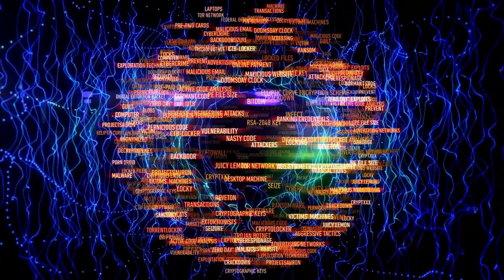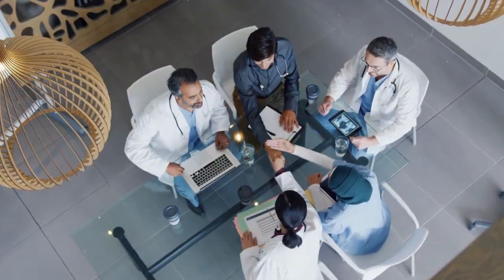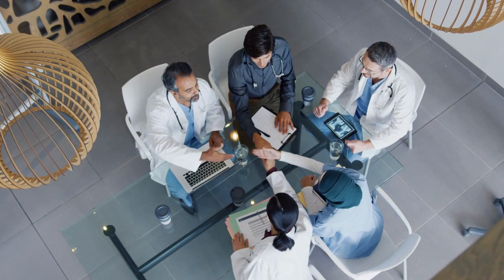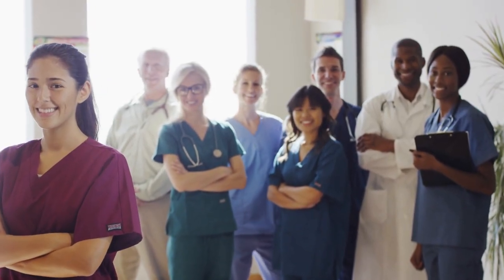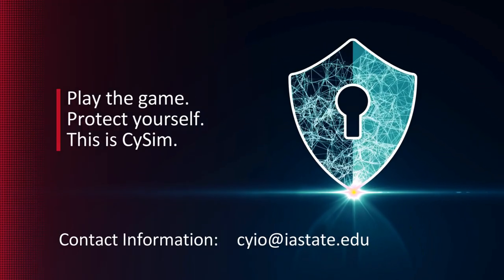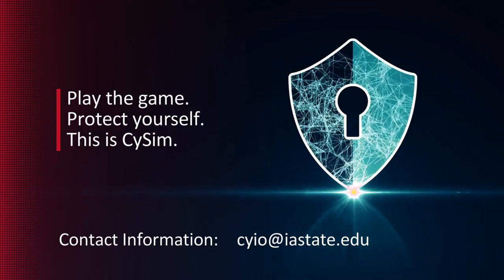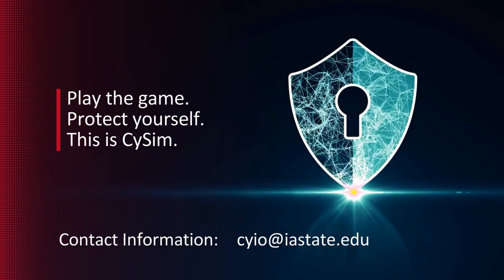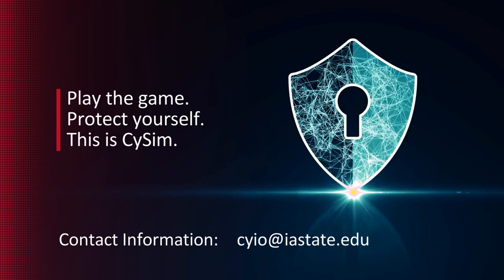When healthcare is under constant threat, SciSim empowers community health center staff to stand firm, united in their commitment to protecting patient data and preserving the integrity of their operations. Contact us today to learn how SciSim can empower your community health center staff to become cybersecurity champions. Play the game. Protect yourself. This is SciSim.